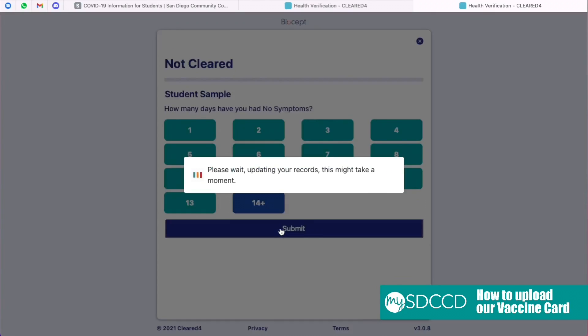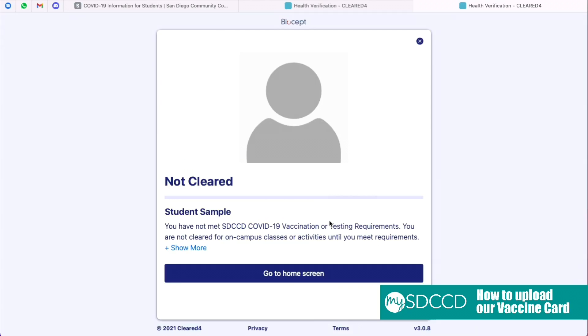After reaching this page, click the blue button that says Submit. Upon reaching this page, go ahead and click the blue box that says Go to Home Screen.